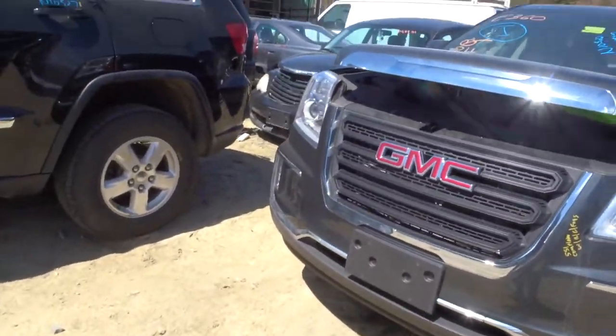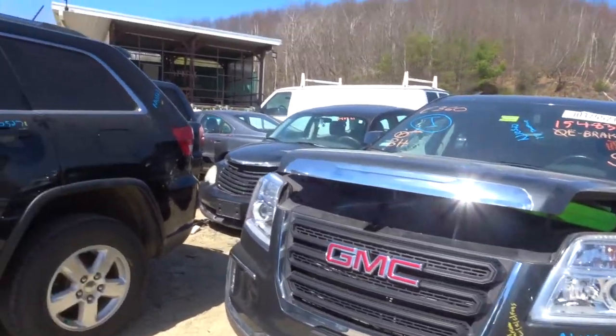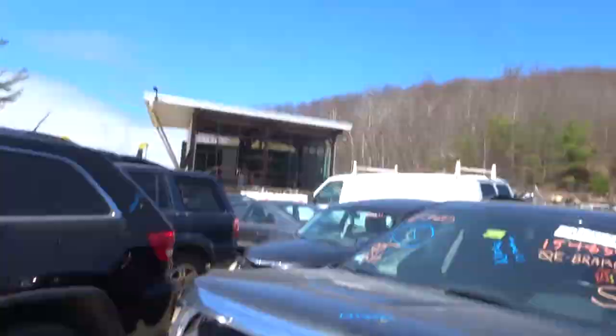Got a complete front bumper with fogs, grille, and rebar. Got a pair of nice headlights, left and right. Got a clean hood.